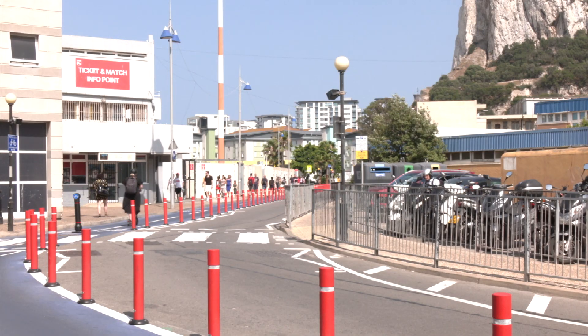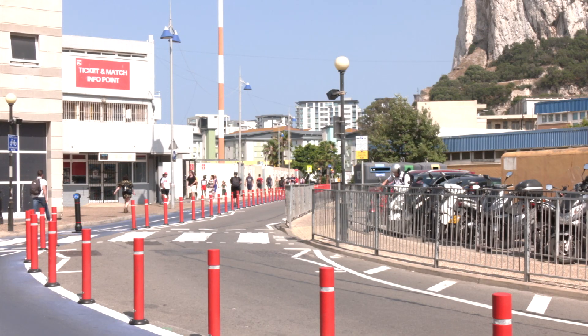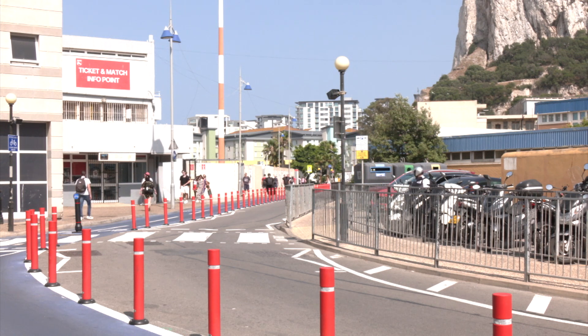Parking would go on two levels underground, subject to soil assessment. If this parking was not possible, then plans would have to change.